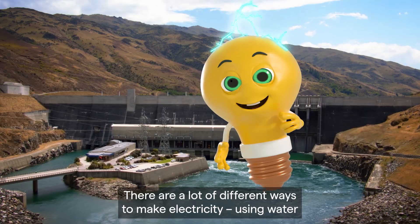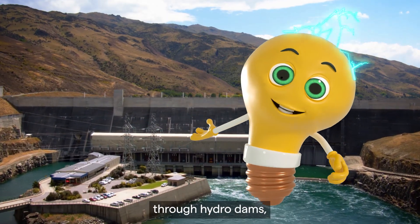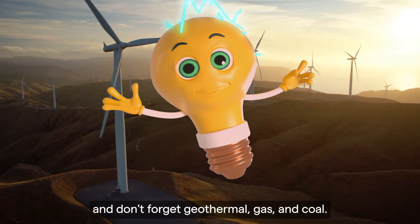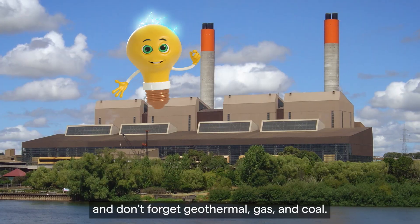There are a lot of different ways to make electricity: using water through hydro dams, the sun through solar panels, wind through turbines, and don't forget geothermal, gas and coal.